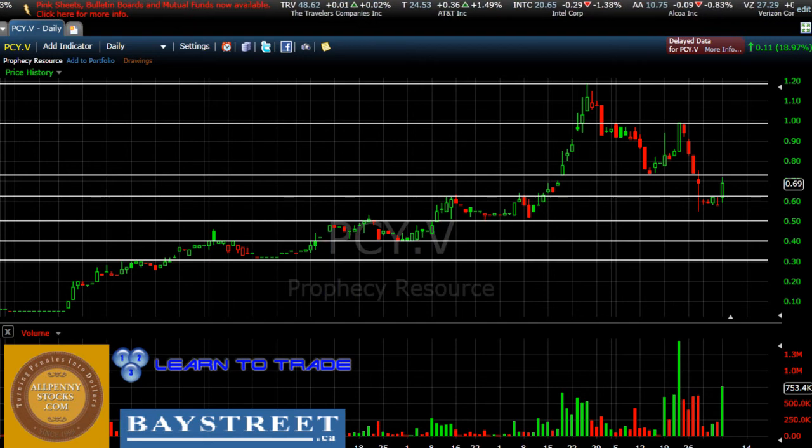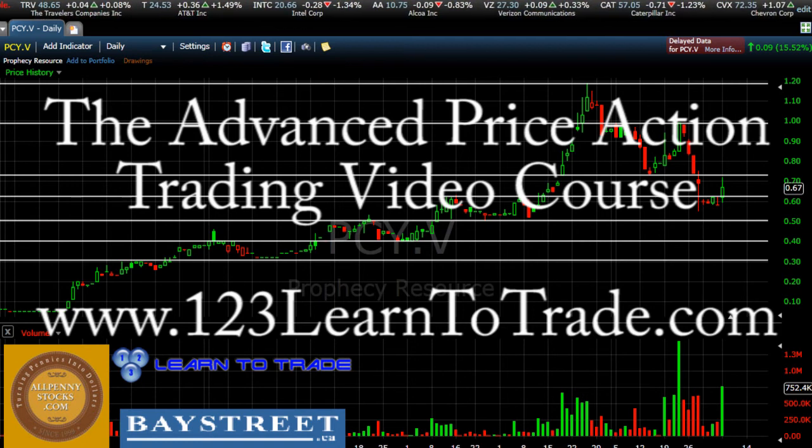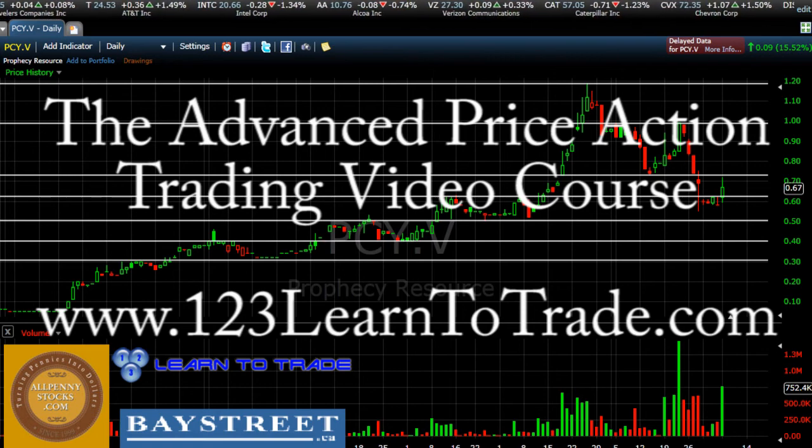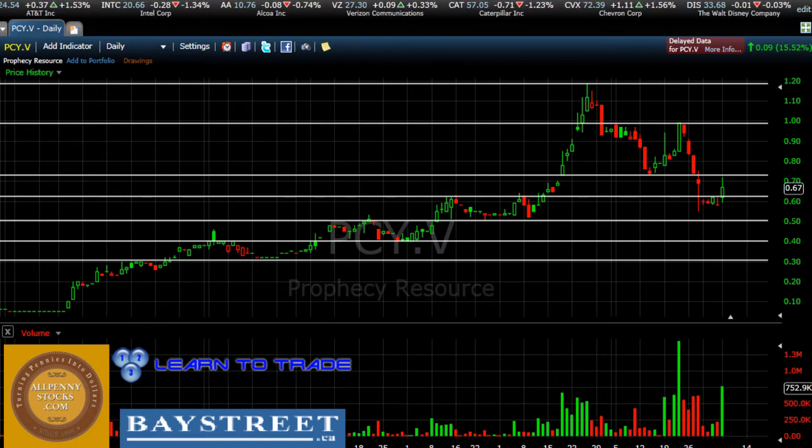All in all, we have several areas of resistance a little ways away from us. However, we do have some very strong areas of support below us, giving us the opportunity to get into position knowing that these strong areas of support can hold the price up and continue to push price higher. Once again, this was a video chart for Prophecy Resource, stock ticker PCY.V, brought to you by AllPennyStocks.com and BayStreet.ca, with technical analysis from myself, Brendan, at 123LearnToTrade.com.